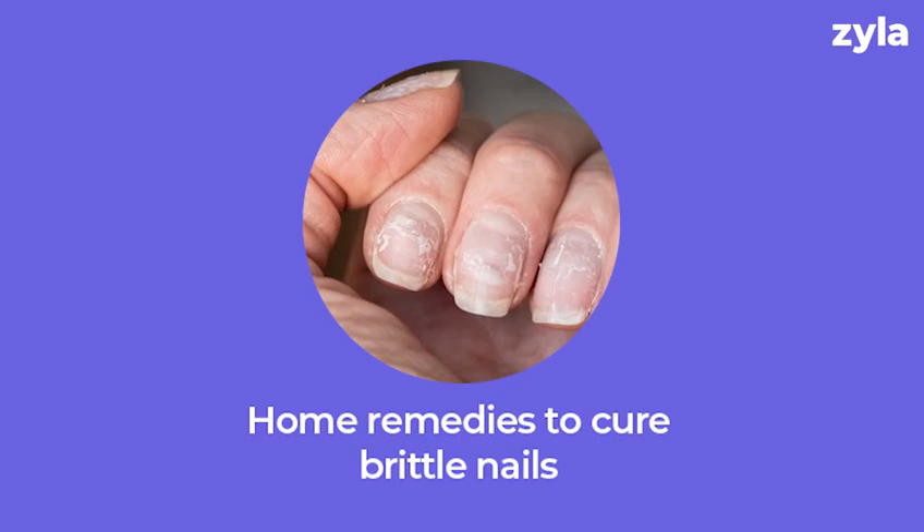And today, I am going to tell you 3 simple home remedies which can help you in getting rid of brittle nails. We all are very cautious when it comes to our nails, aren't we? Most women care way more about their nails in comparison to men. But if men get brittle nails, they can get anxious too.